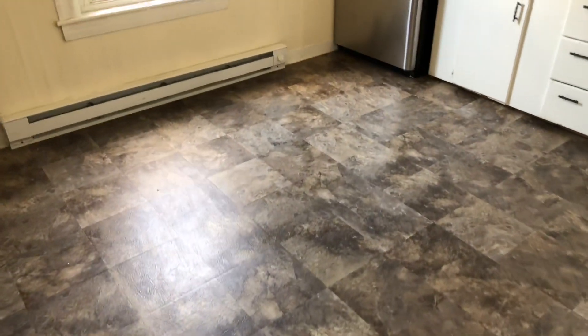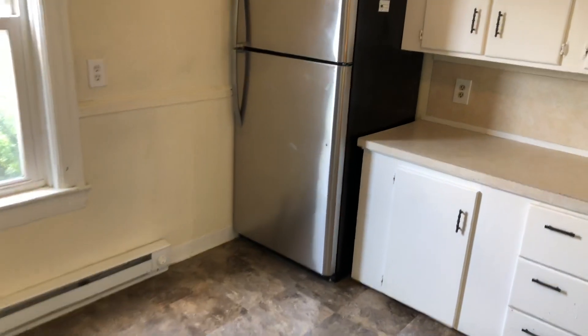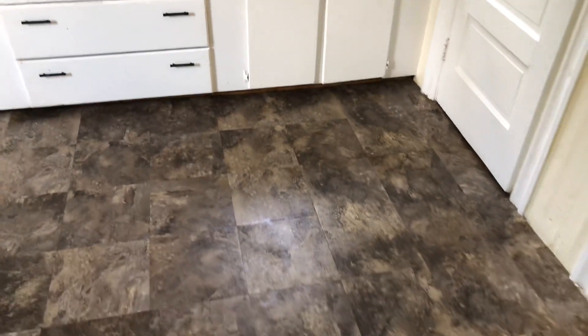So this is a first-floor, one-bedroom unit that has only a kitchen but doesn't have a living room. It's been freshly repainted entirely.